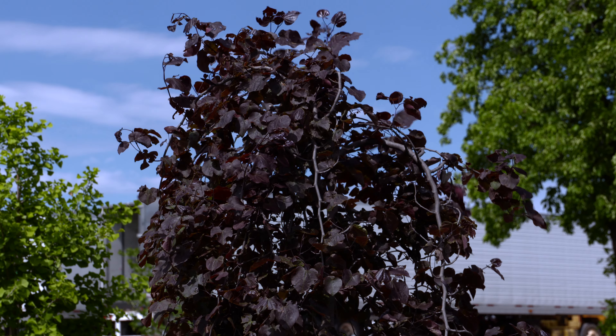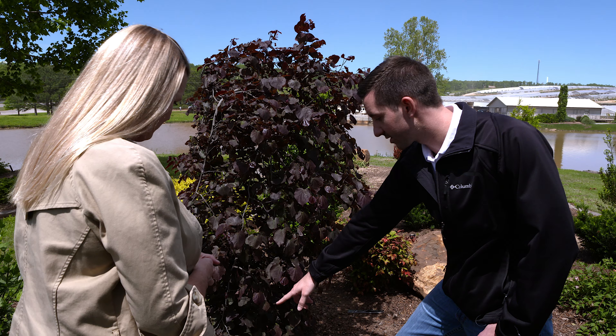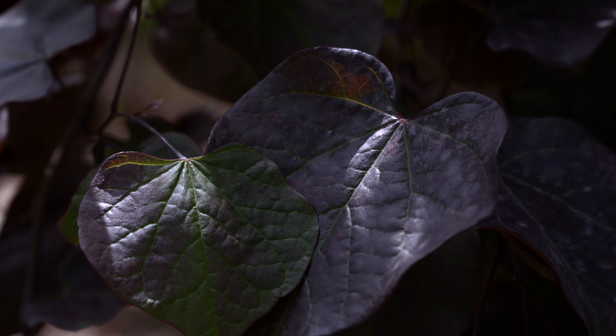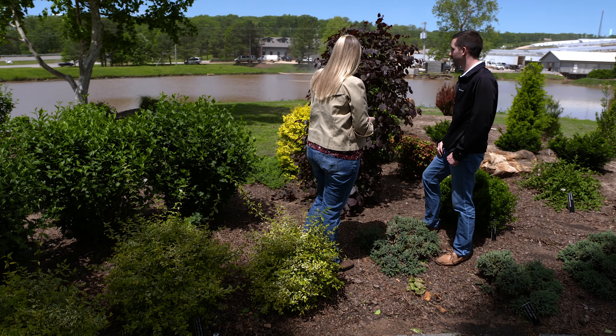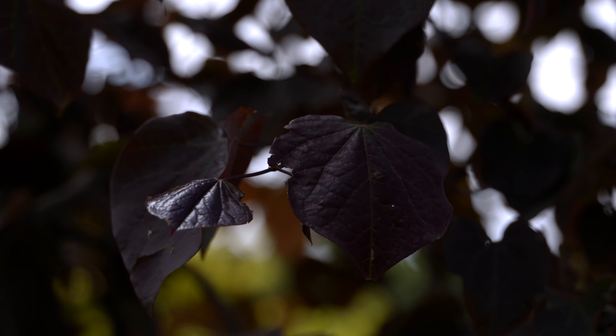Will the burgundy foliage stay all season? It kind of comes out more glossy, and then as the summer progresses you're going to get down to a deeper green foliage at the base of the plant. And the flowers are going to be a little bit more purple — a deeper purple than what you'd find on a typical redbud — coming out before the plant leafs out. This is a great one for a compact garden area, a great specimen for any small space you might have in your landscape.